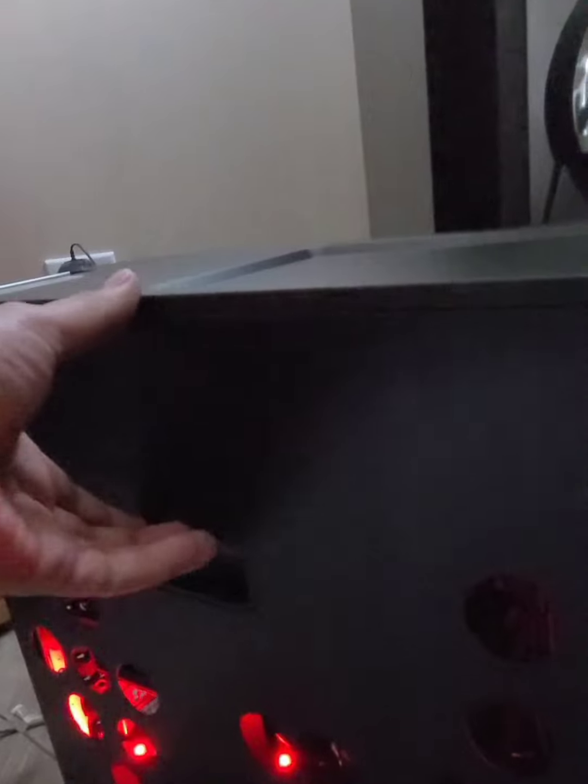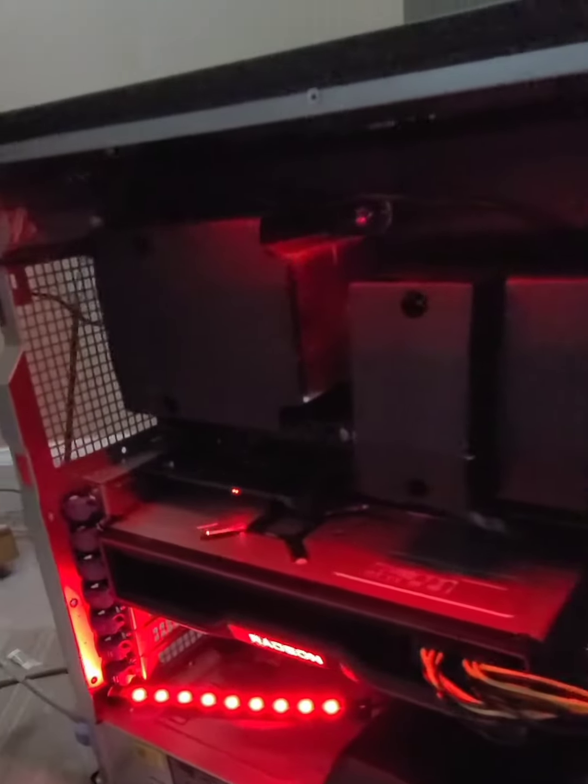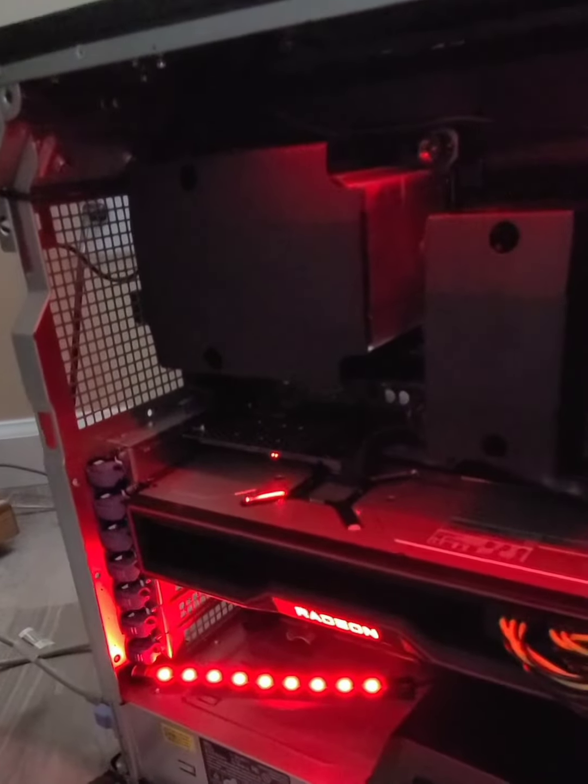1,300 watts. Let me open it up. AMD RX 6800 XT.